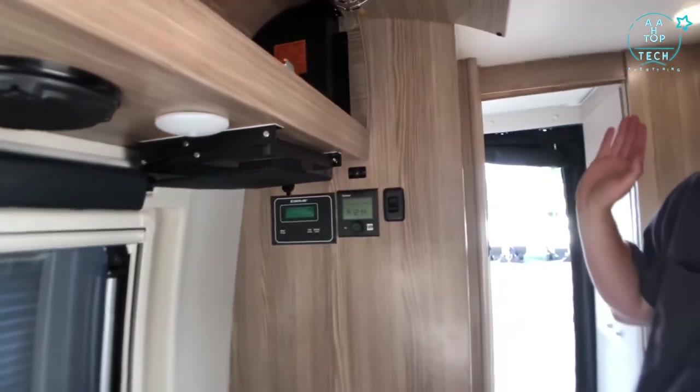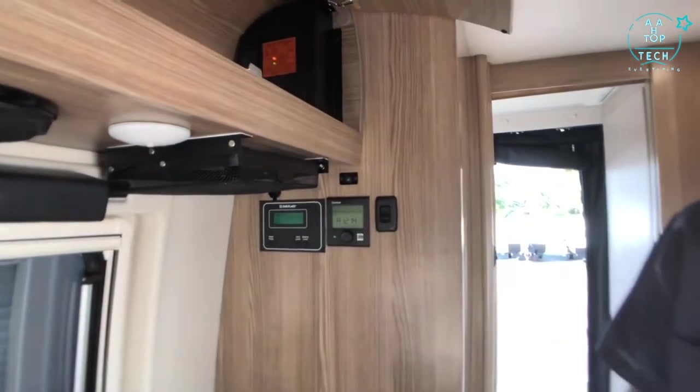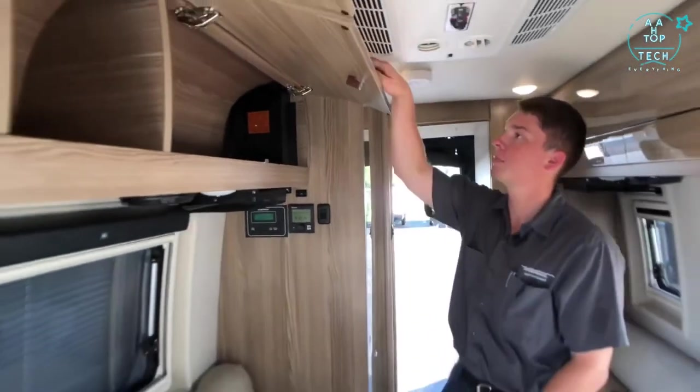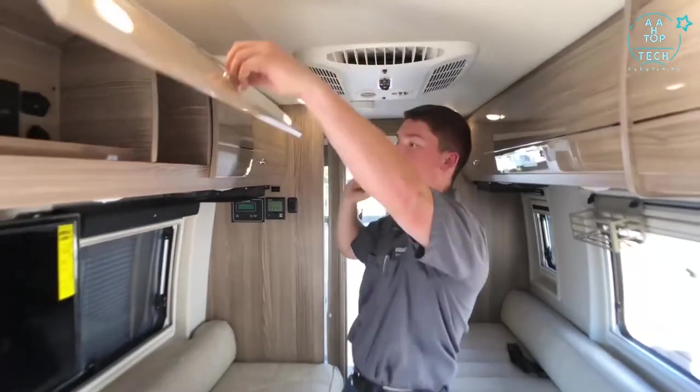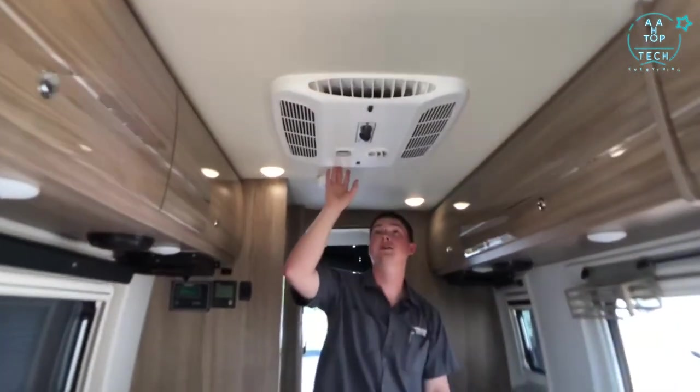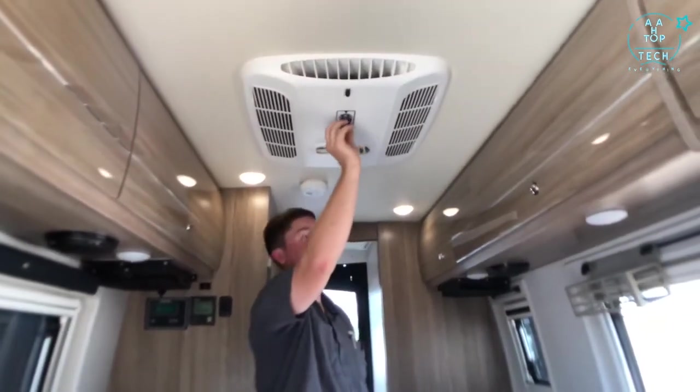Right next to all that we have an area where we can access our tank levels, battery levels, turn on and off our water pump and our Truma heat system. Right above on the ceiling we have our air conditioner, and we can actually control that right from the ceiling assembly.